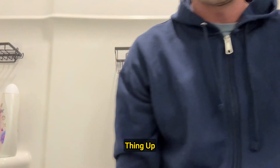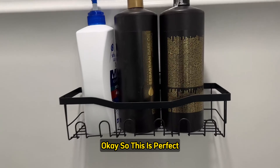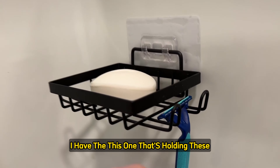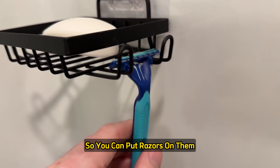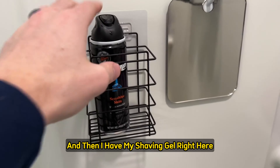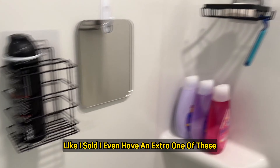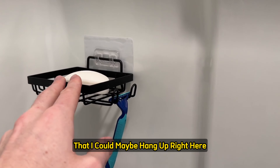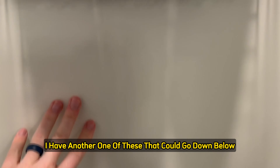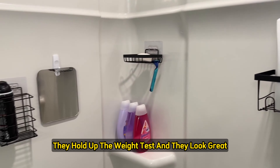I loaded everything up, and this is perfect. We've got three heavy body wash and shampoo bottles for me and my wife inside. One shelf holds items with little hooks for razors on both sides, a bar of soap for makeup removal, and my shaving gel. This is exactly what I needed. I even have an extra shelf I could hang above or below for more space. Great value and something I definitely recommend — they hold up to the weight test and look great.